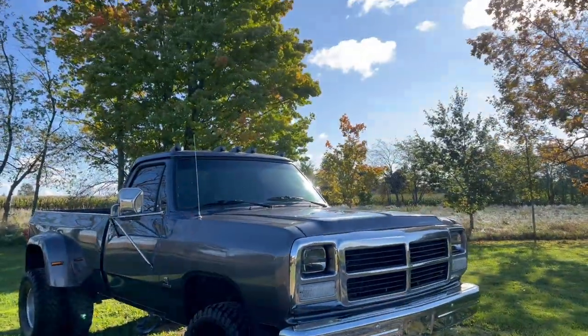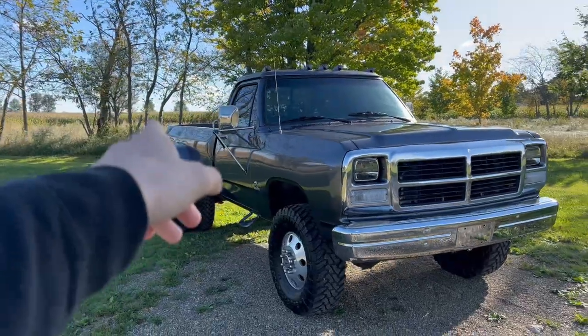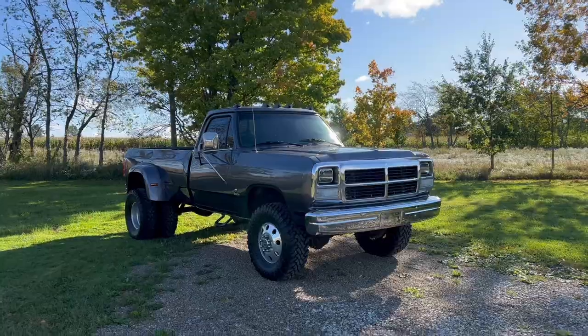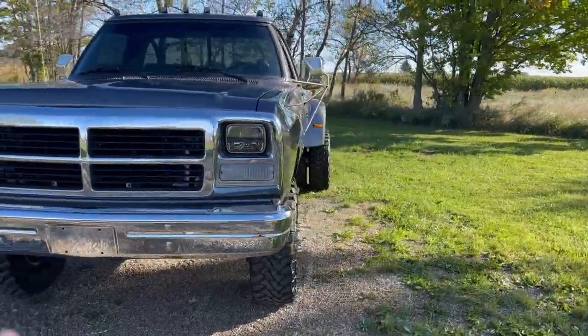We put brand new Toyo Open Country MTs on there — I believe these are 305/70 R16s — Alcoa wheels, tinted the cab lights, tinted side LED marker lights, tinted LED headlights, tinted rear dually fender marker lights. The thing turned out absolutely epic for what we were trying to accomplish with this truck.